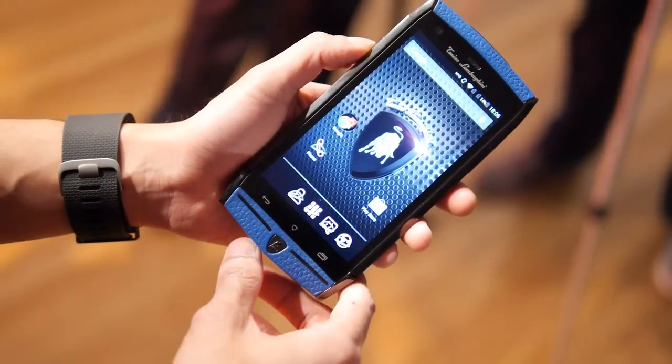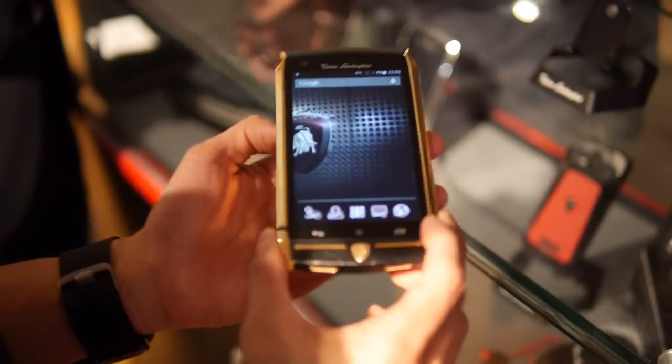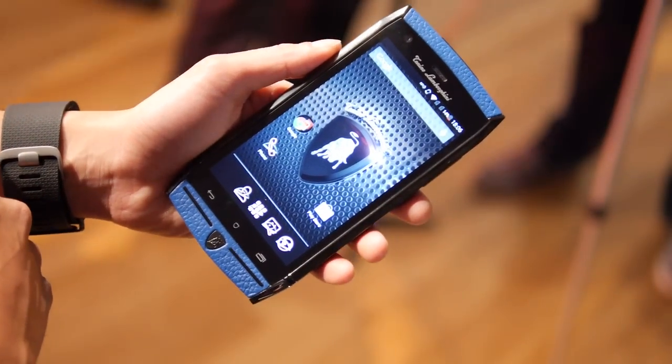On the front you have a 5-inch 1080p display, so it's up to par with everything else out there. It looks pretty sharp — no problems whatsoever with it. You also have an 8-megapixel front-facing camera, which is pretty large for any type of front camera.